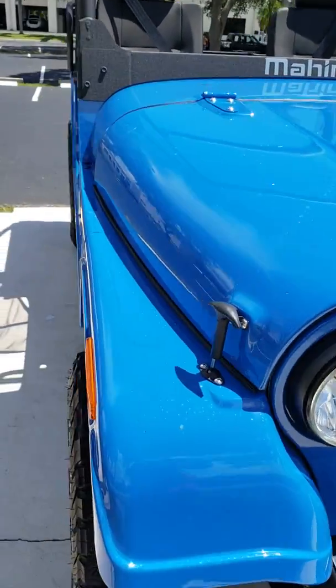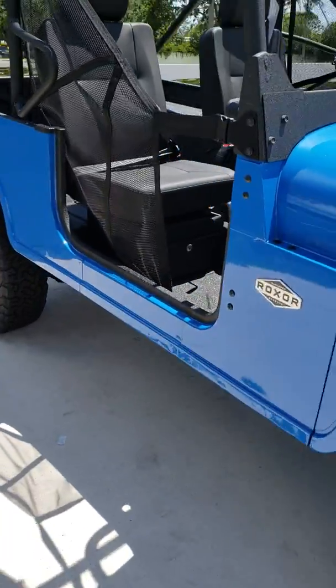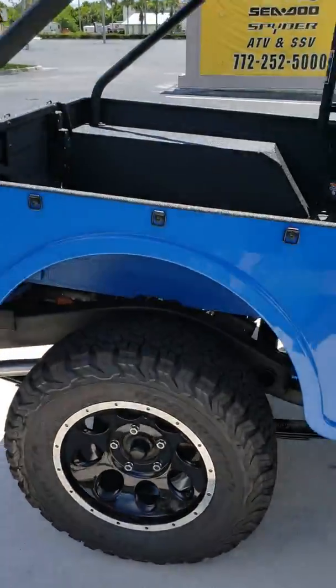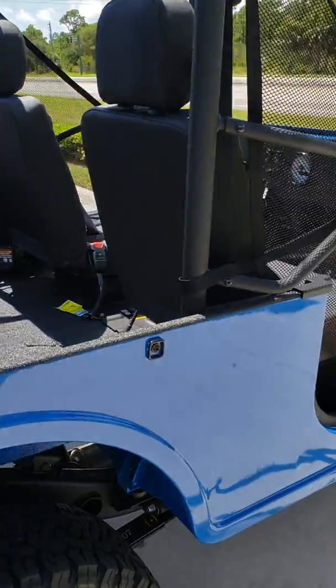The Roxor is made by Mahindra, built in the USA — folks, Auburn Hills, Michigan. They're assembled here in Michigan. Pretty impressive.